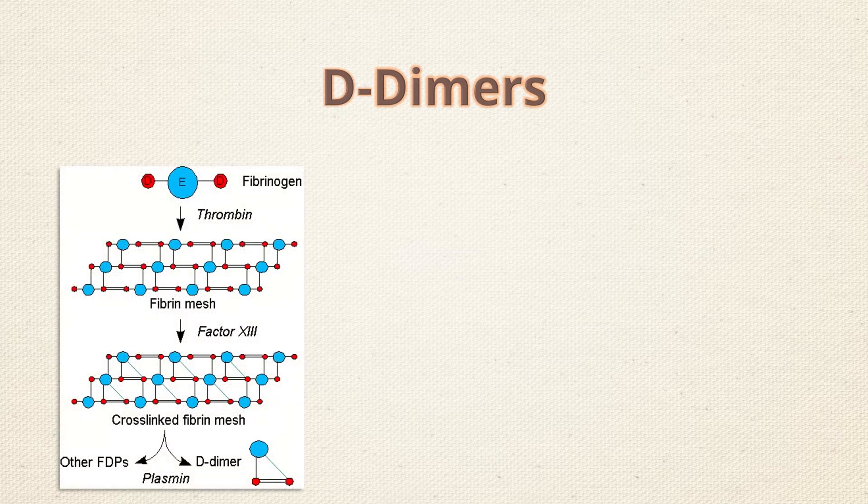As you know, during clot formation there is cross-linking of fibrin strands in the final steps of the coagulation cascade. When blood clots are broken down — a process called fibrinolysis — the fibrin degradation products are released into the blood. So basically, D-dimers are these fibrin degradation products.